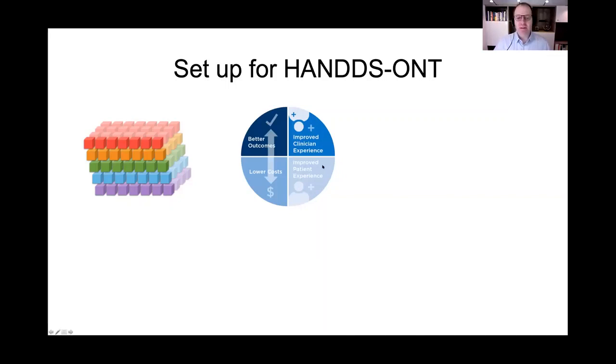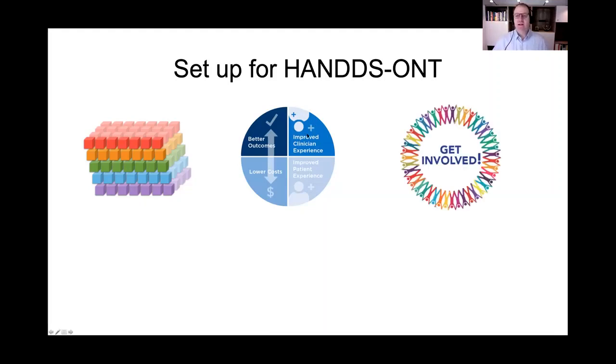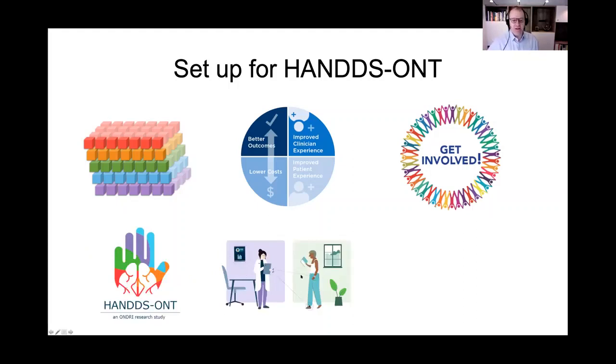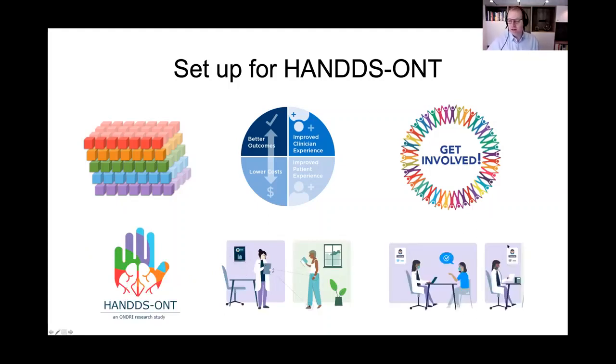We're trying to make things better for the patients, better for the healthcare system, and more efficient for clinicians. Building on the original founding study, the goal is putting the patient right at the center of this, driving all of it, and involving patients and community advocates in setting up the questions from the ground up. That's how we've developed HANDS-Ontario.